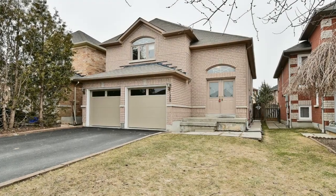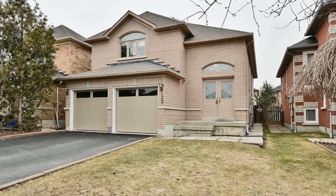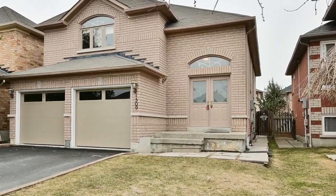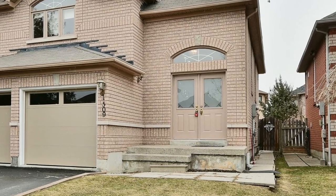Welcome to 1509 Garland Crescent, a wonderful three plus two-bedroom home with three washrooms situated within a high-demand, family-oriented neighborhood of Pickering's Amberley community.